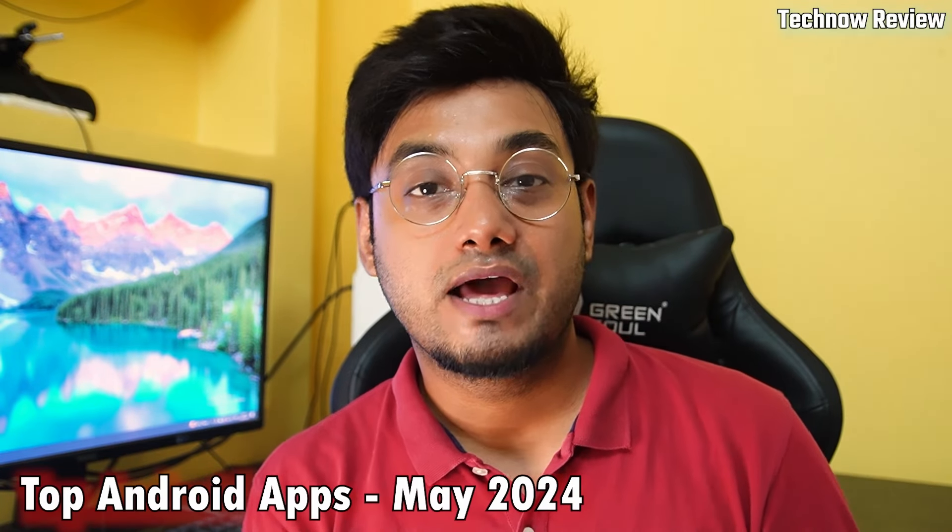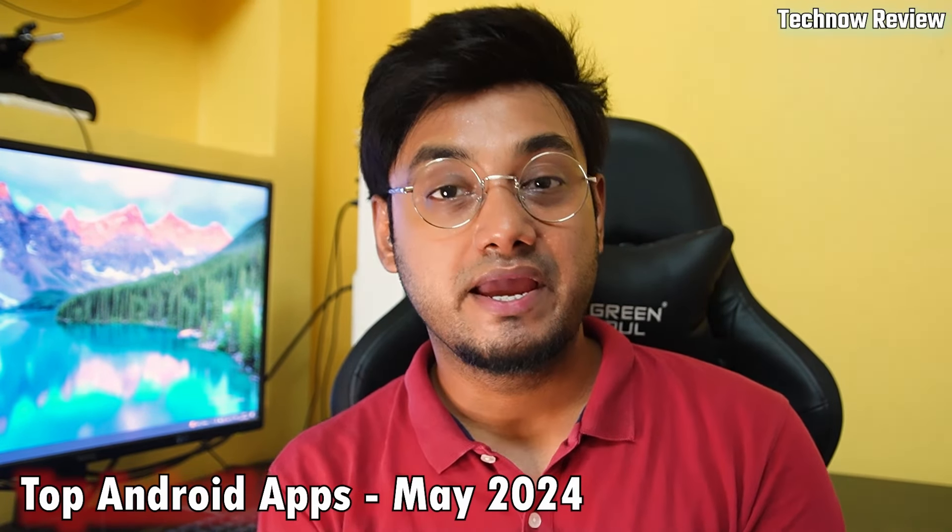Hello friends, how are you guys? Welcome to TechNorReview.com. Today we will see the top Android applications for the month of May 2024. We have sorted out some great applications and today we will show you the top applications you need to try on your Android phone. So let's start the video.